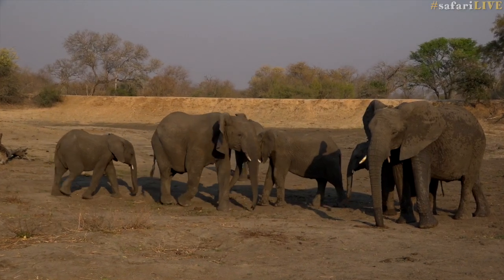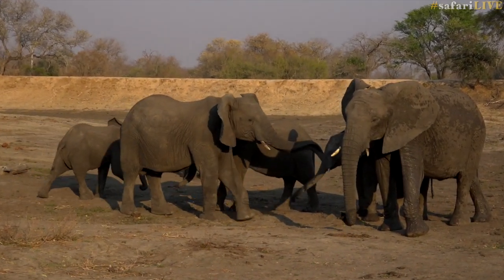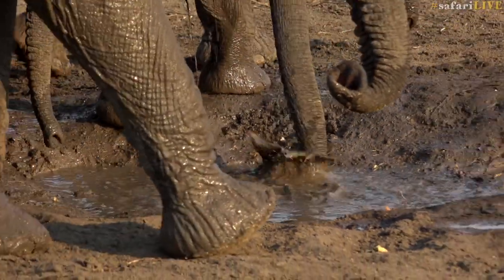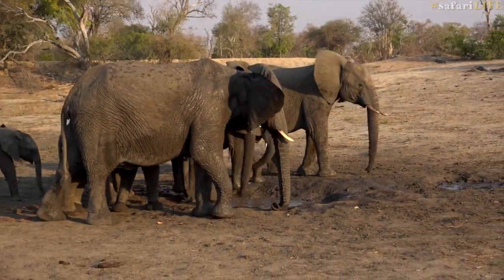Welcome. My name is Brent Leo Smith and I'm going to delve into one of my favorite subjects a little bit today, and that is elephant behavior. A lot of people consider elephants to be the most dangerous animal in the bush, and generally when you get into a bad situation with elephants it's because you've read their body language wrong.